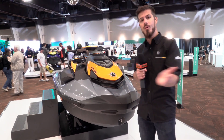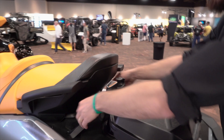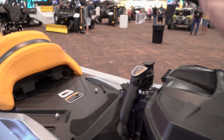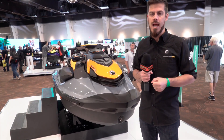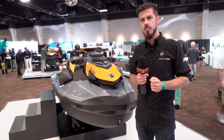Continuing to the back of the watercraft, we have a new two-piece seat. Remove that seat and you reveal 36% more space on the rear deck versus the previous platform. That means you can kick back and relax for long days on the water and really enjoy that swim platform a lot more than before.